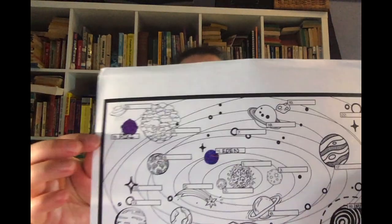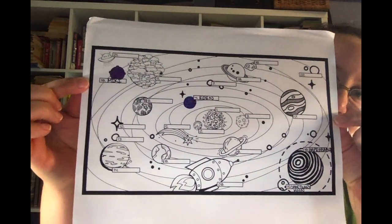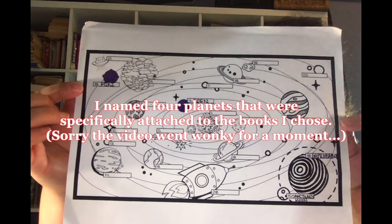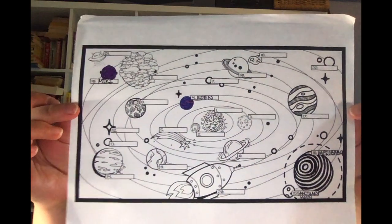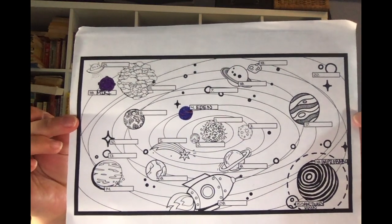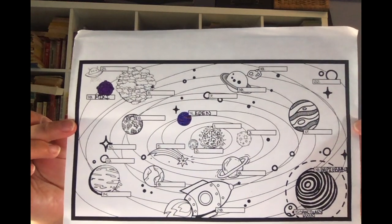First, I want to show you the map. So this is the map that we were provided that we could color. For the four books that I completed, I named number four Eden, number 19 Mickey, number 15 Sanctuary Moon, and number 16 Improbable.